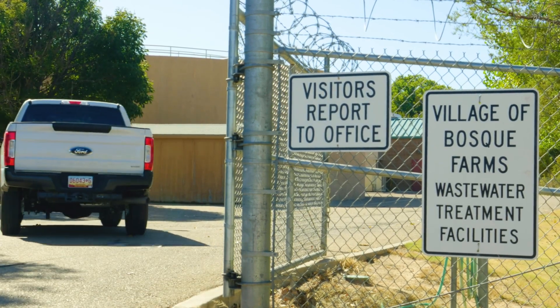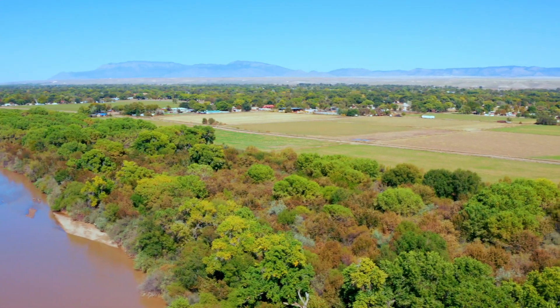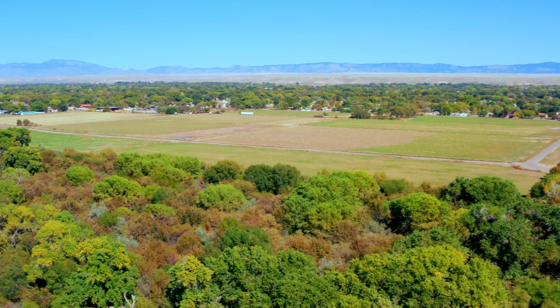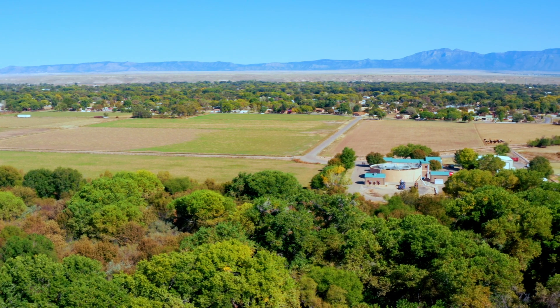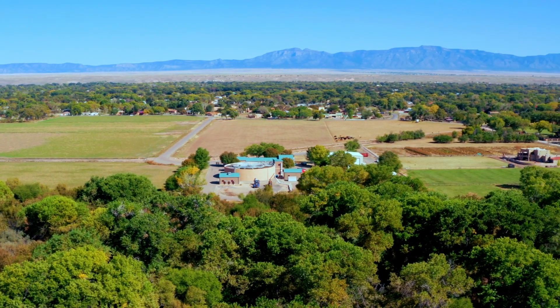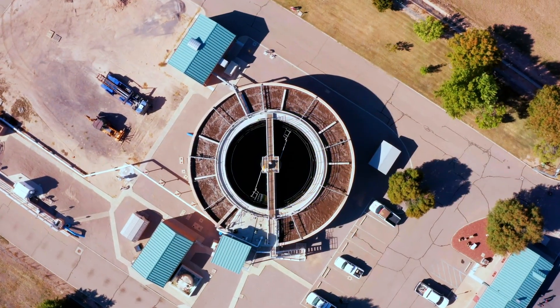Fortunately, they had a regional neighbor in Bosque Farms that already had a centralized wastewater treatment plant in place. They had some additional capacity within the facility where they could start to take on the initial flows from Peralta, and then as regional partners, they could work collaboratively to pursue any capacity expansions or upgrades at the Bosque Farms facility.